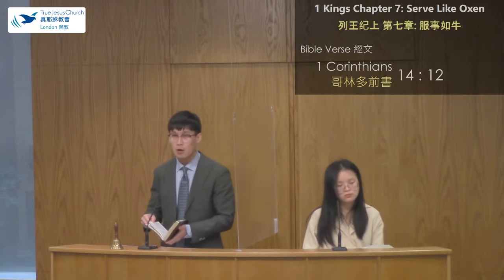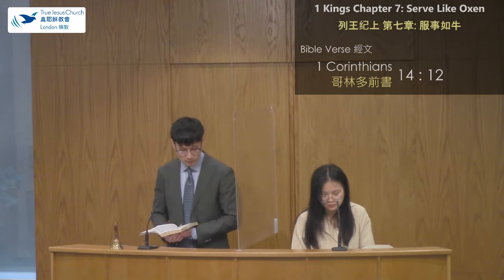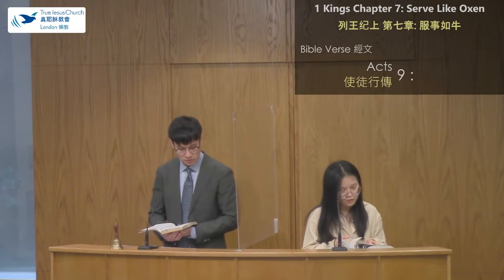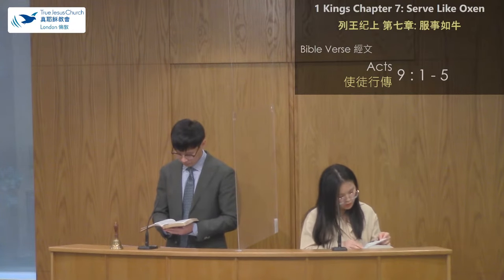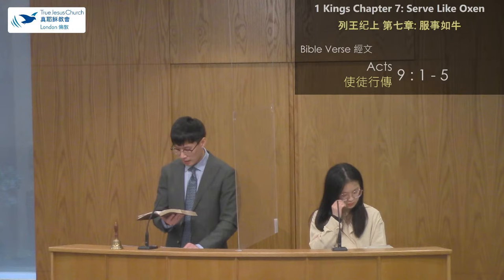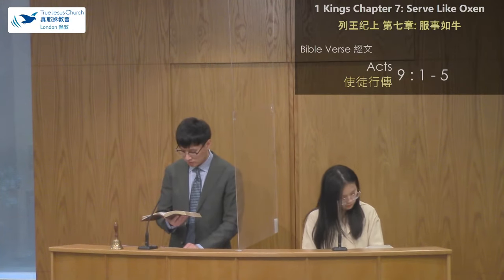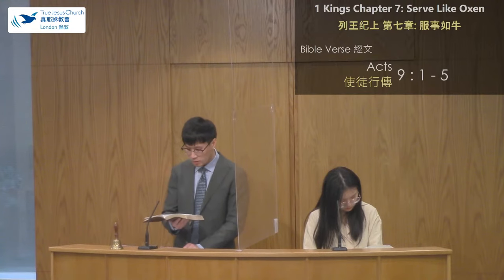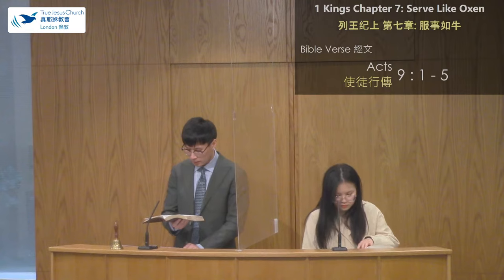The second quality that defines oxen is that oxen are trained to work. The question is: how are oxen trained? Let's turn to Acts chapter 9, verses 1 to 5. Saul, breathing threats and murder against the disciples of the Lord, went to the high priest to get letters to arrest Christians in Damascus. As he journeyed, a light shone around him from heaven, he fell to the ground, and heard a voice saying: "Saul, Saul, why are you persecuting me?" He said: "Who are you, Lord?" Then the Lord said: "I am Jesus, whom you are persecuting. It is hard for you to kick against the goads."